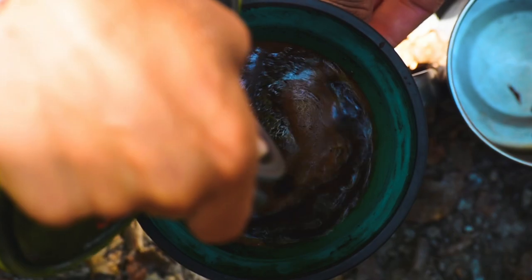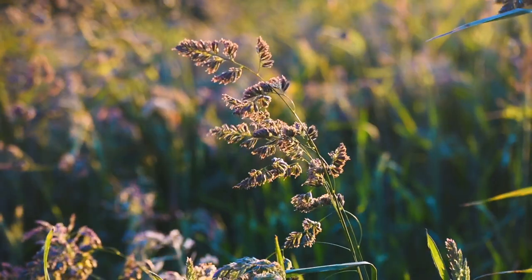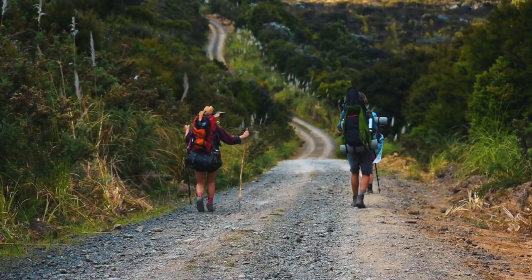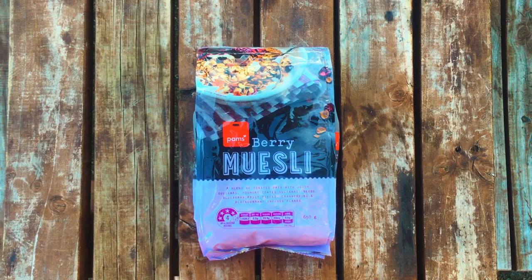Breakfast. Start the day with a trail hiker's bread and butter, which is in fact not bread and butter, but oats. Sweeten this with whatever takes your fancy. I like Nutella, but you can use sugar, honey, peanut butter, or good old fashioned dates. Or buy a handy muesli premix with everything already in.